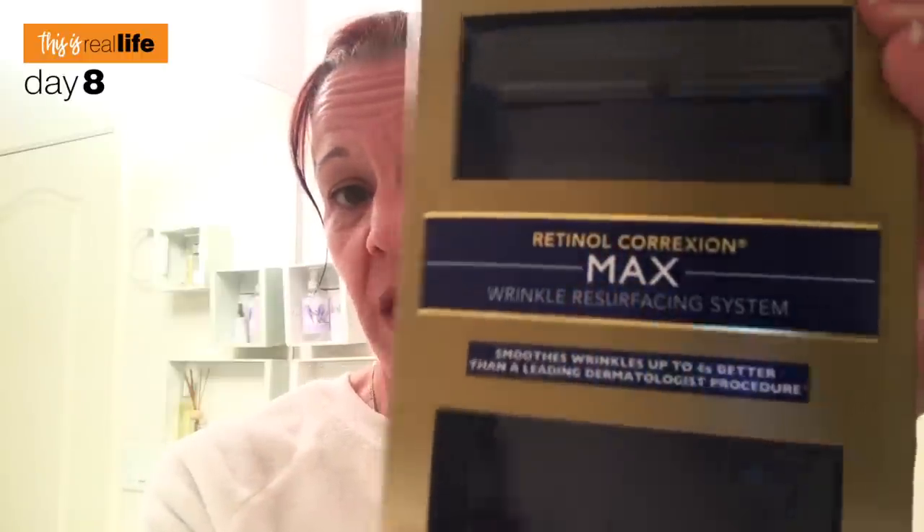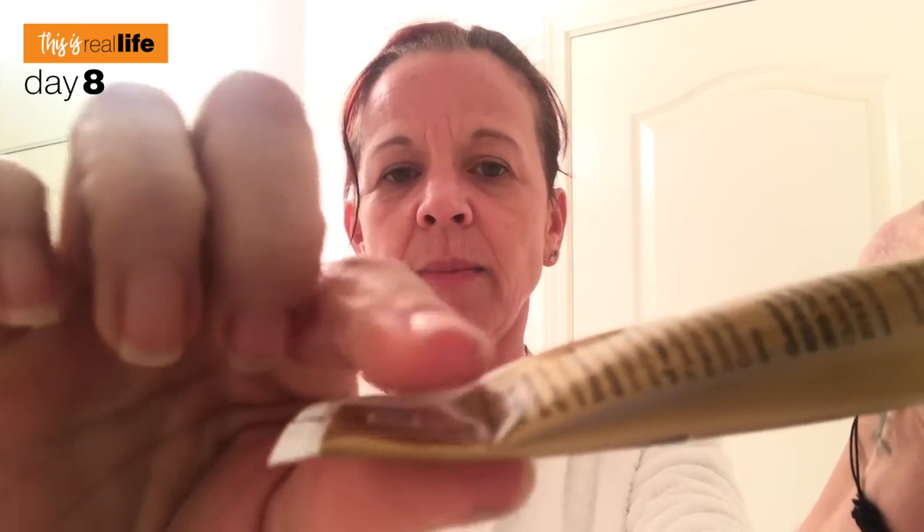It is Day 8 of our RoC Retinol Correction Wrinkle Resurfacing System challenge. I just got home from work and washed my face so all my makeup is off, but I haven't put anything on. I have been washing my face every single night and every morning, and simply moisturizing with my Cindy Crawford Meaningful Beauty Ultra Lifting and Filling Treatment. Seven days have gone by - this is about how much product I've used in seven days. It says to apply liberally so I think it will last a while.